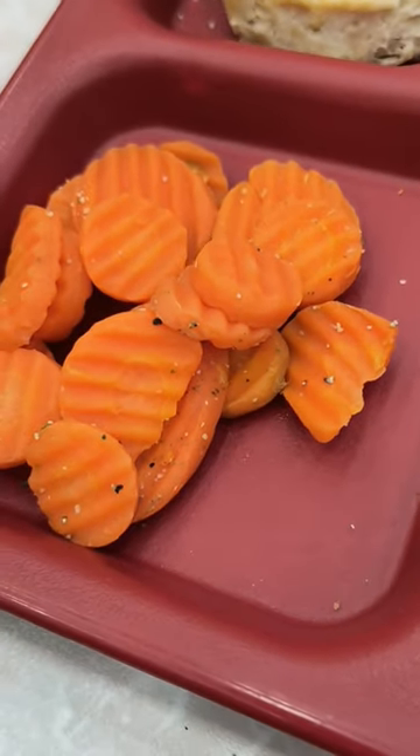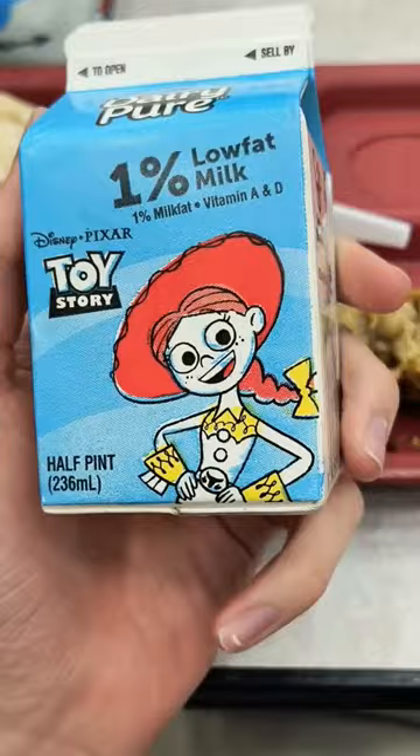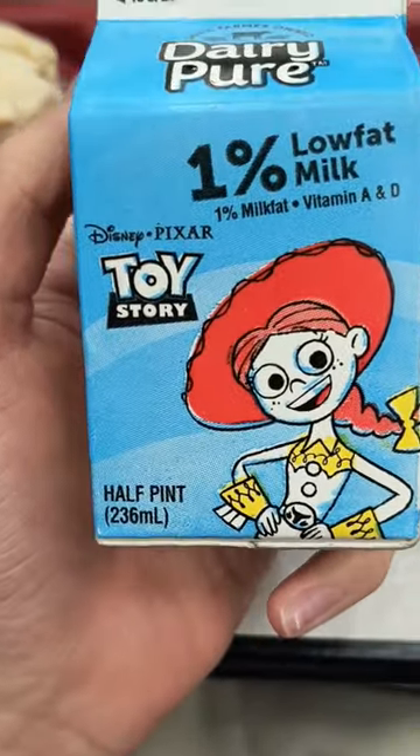For veggies, we had some seasoned carrots. Finally, we have some 1% low-fat milk — because health.